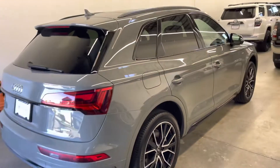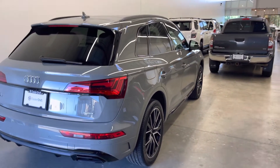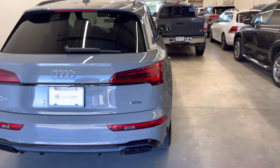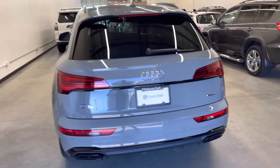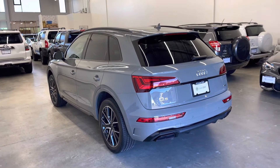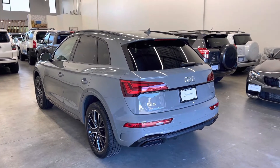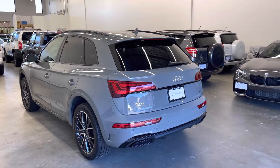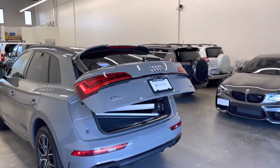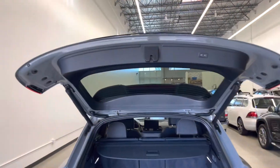Coming around the rear of the vehicle, no blemishes to point out that I can see at all. Head over to dealershift.ca for a full list of options on this Q5, including a look at the Carfax and inspection reports as well as close-up photos of any body blemishes if we did identify any. You have a full power tailgate activated from one of the two keys or the button on the trunk lid.